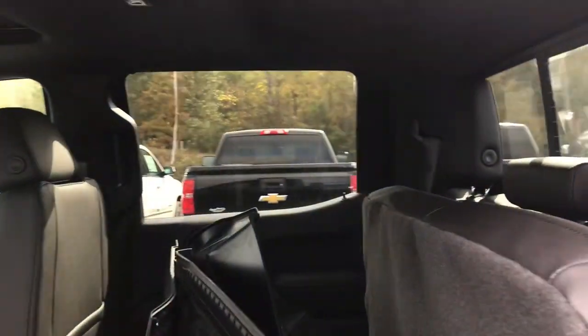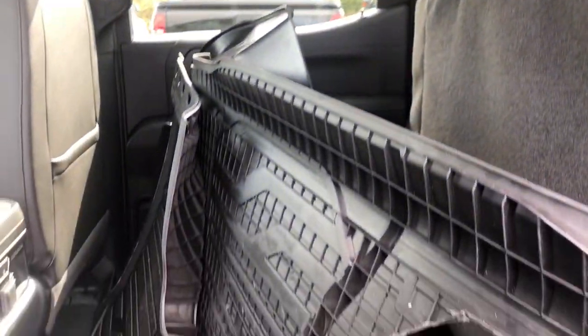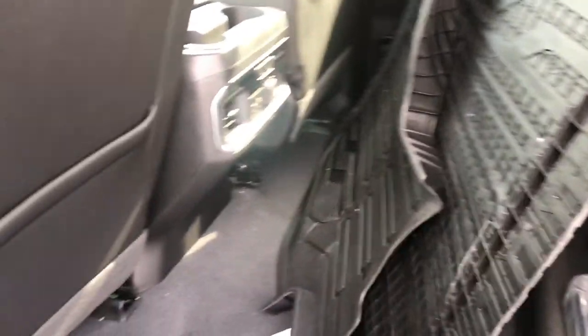The interior is a Jet Black Kalahari all-weather. As you can see, the all-weather floor mats are just waiting to be installed.